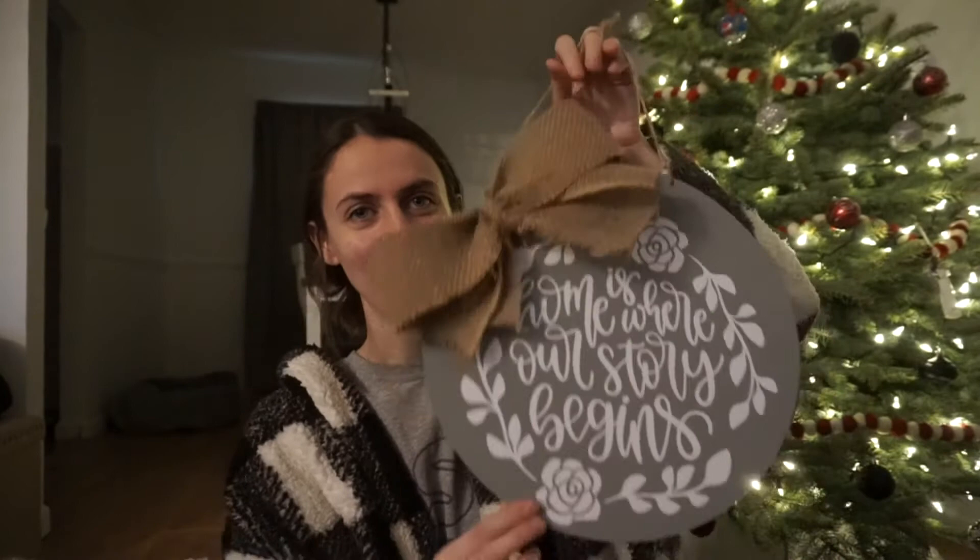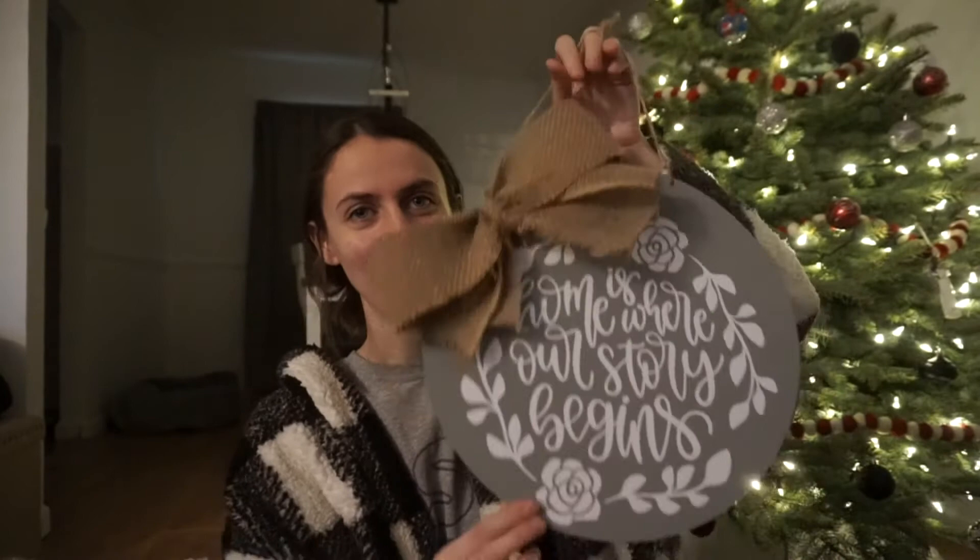Moving on to what my brother and his wife got me — this candle warming lantern. There's just a light inside and you stick the candle in, so there's no flame but the candle still smells. And my sister-in-law made me this door sign that says 'Home is where our story begins' — it's beautiful. She made it with her Cricut. It was on my door and I had to take it off just to show it in the video; I love it.